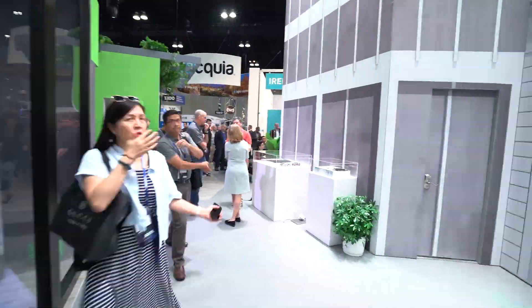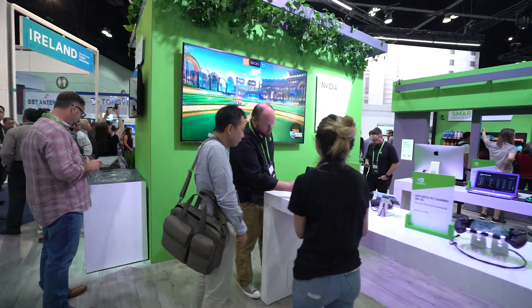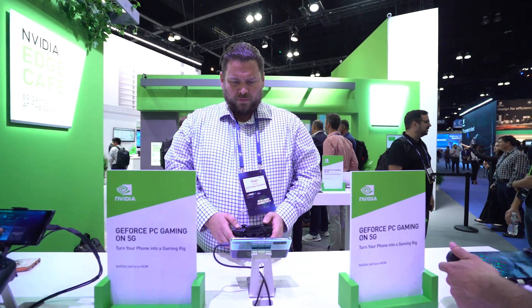And of course, no modern city is complete without a gaming cafe. At this one, the GeForce Now Cafe's games are hosted on a data center miles away and beamed to low-cost laptops and smartphones.